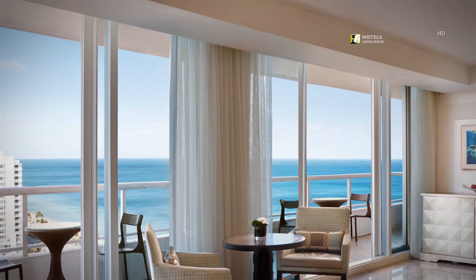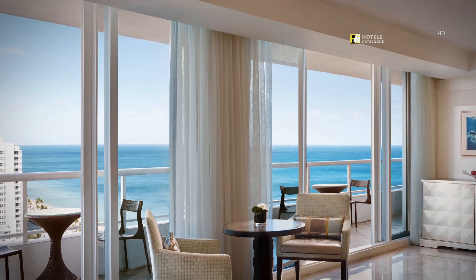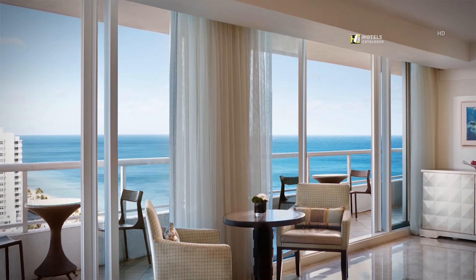This exclusive lounge on the 8th floor features an endless array of beverage and culinary offerings throughout the day, coupled with the finest personal service.